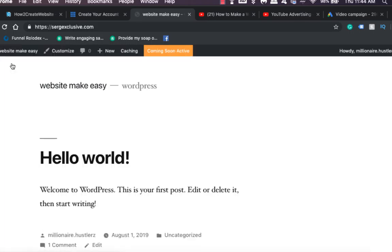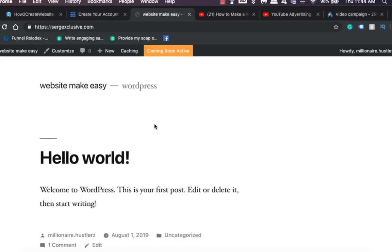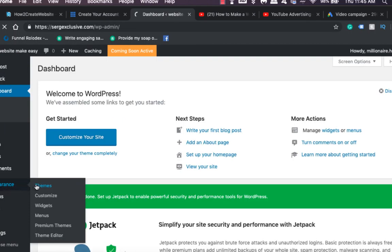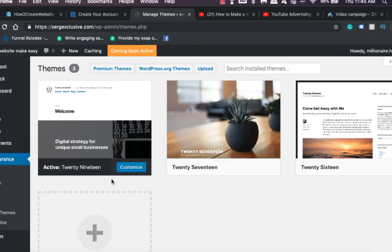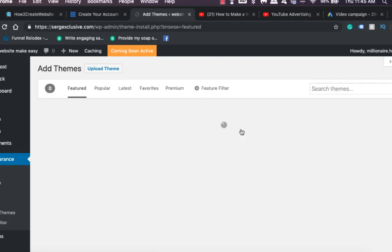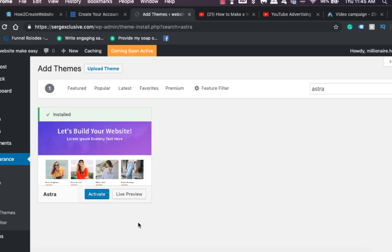Your website is now up and running — you can click 'View Site' to see it. I'm going to show you a new theme. Go back to the dashboard, go to Appearance, click on Themes, then go to Add New Themes and search for the theme called Astra.